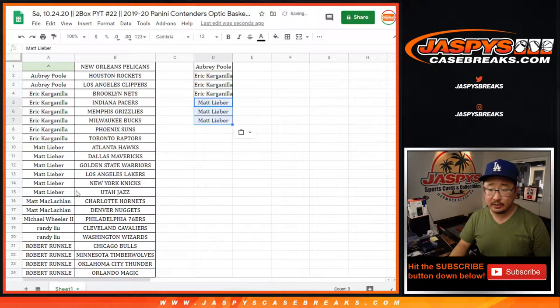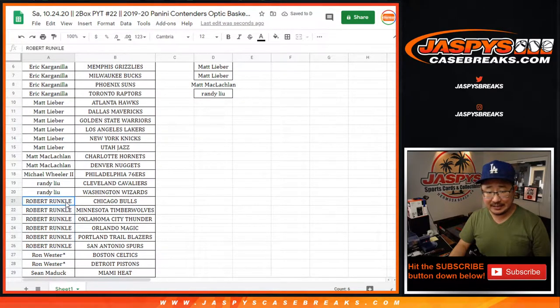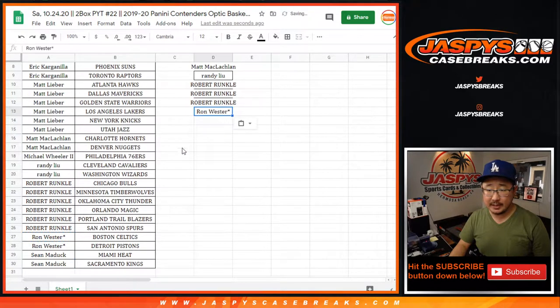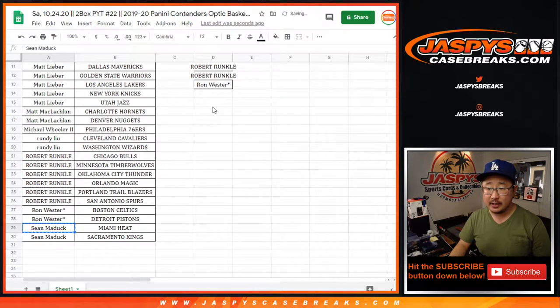Matt Lieber also has six teams, a few entries. Matt has two teams, that's an entry. Randy has two teams, that's an entry. Robert has six teams, that's three entries. Ron has two teams, that's an entry. And Sean Maddock has two teams, that's an entry.